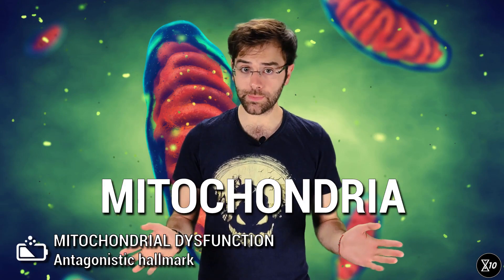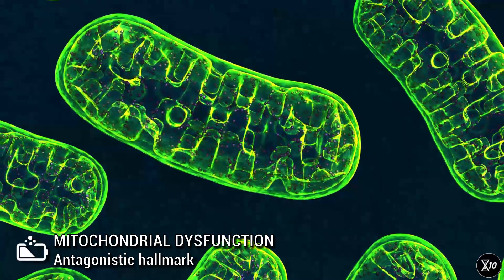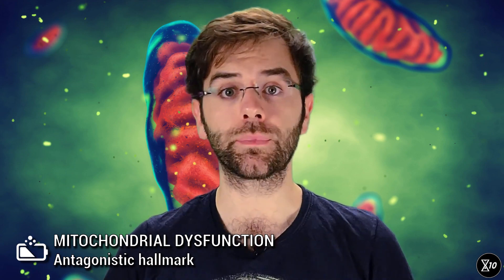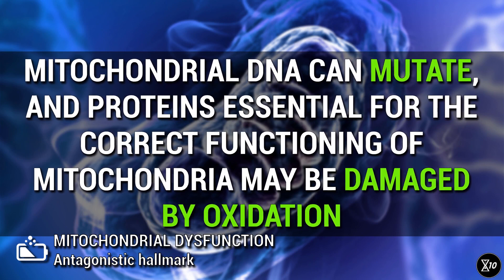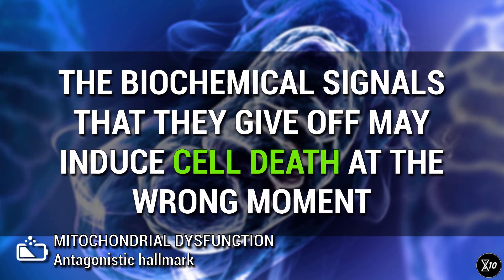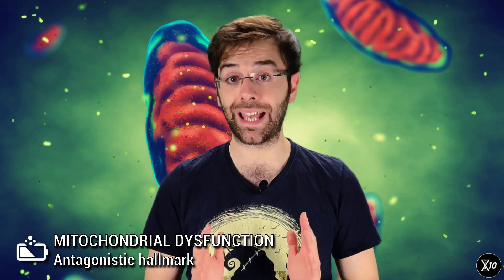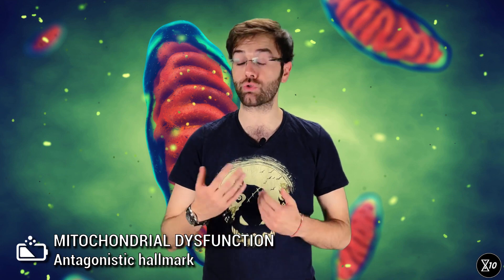Mitochondria are organelles — microscopic organs that operate in large numbers within your cells. Their job is to produce a molecule called ATP, which is then used to power all kinds of cellular functions. Mitochondria can be damaged in more than one way: their DNA can mutate, and proteins essential for their correct functioning might be damaged by oxidation. Dysfunctional mitochondria produce less ATP, cutting down the energy supply of the cell. In addition, the biochemical signals they give off may induce cell death at the wrong moment. At least in mice, mitochondrial dysfunction has been observed to accelerate aging. Furthermore, dwindling numbers of mitochondria within a cell and failure to dispose of defective mitochondria also seem to contribute to aging.